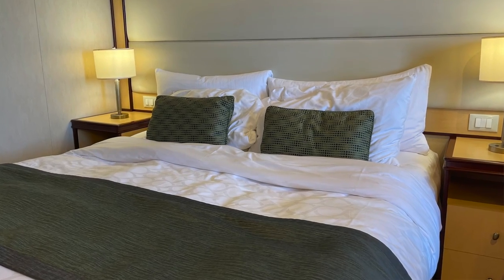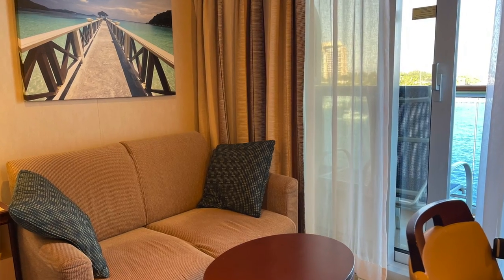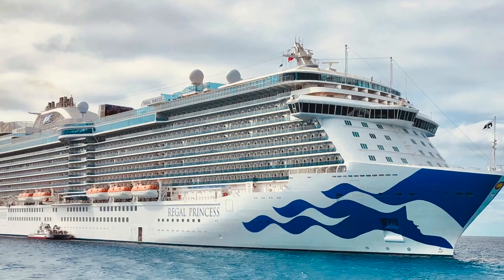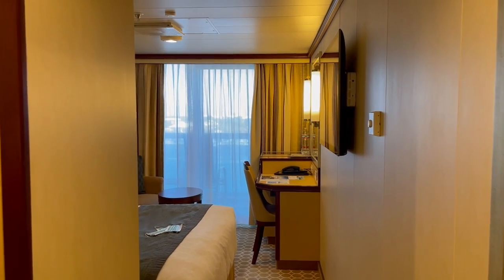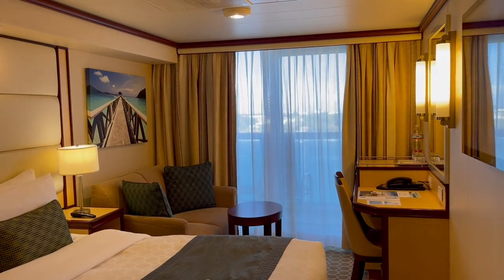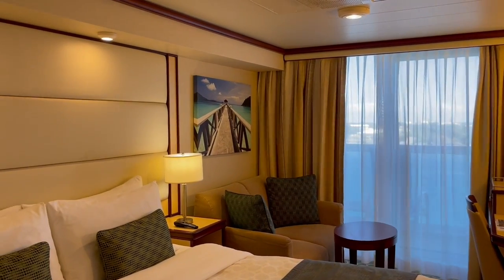Now if you're wondering what type of cabin we're in and what ship we are on — we're on the Regal Princess in a deluxe balcony cabin. And even though we are on this ship, this is pretty much how we would organize our cabin space on any cruise ship that we are on.